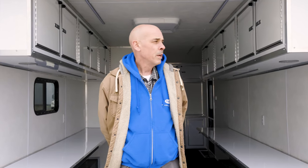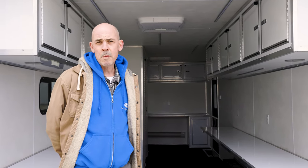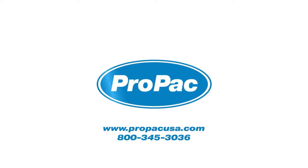Thanks again for taking the time to go through this quick run through of our mobile command trailer. If you have any questions, please give us a call or visit our website. ProPak Incorporated, Disaster Preparedness and Response. We'll see you next time.